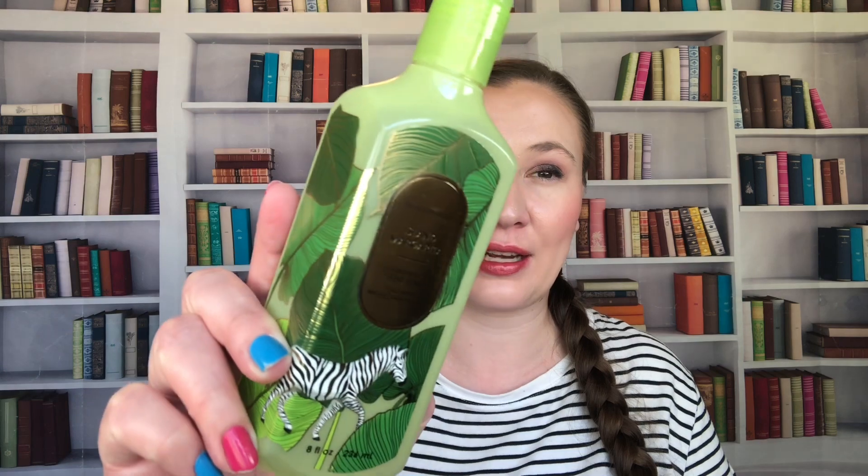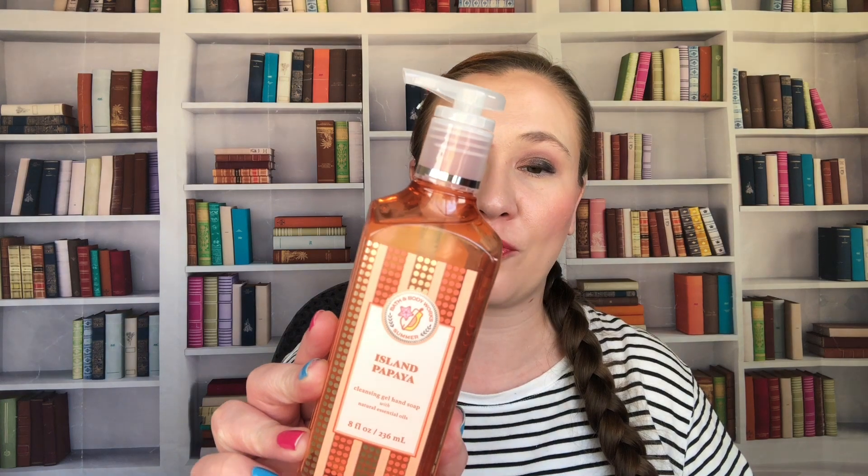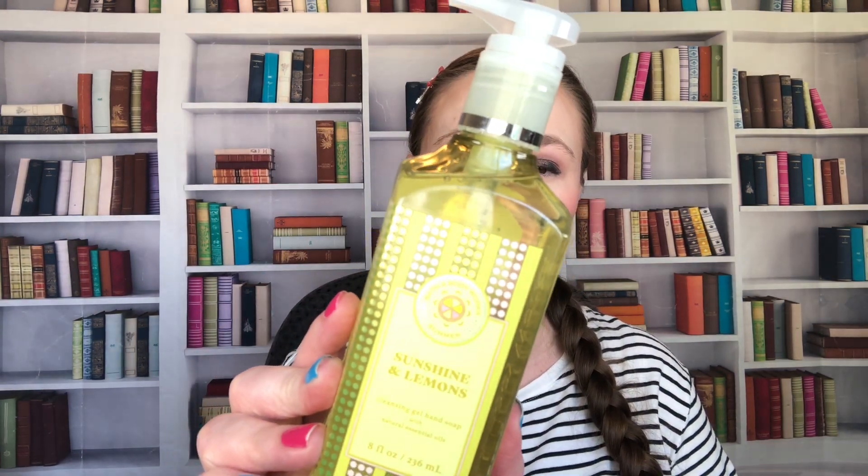I wanted to finish with a soap haul from Bath & Body Works. I picked these up during the $2.95 soap sale, which was a great deal. I also had a 25% off coupon so these were all $2.21 or $2.22 a piece. Now that they're $7.95 or $8.95, that's basically 50% or 75% off. I picked up Island Margarita — I know I already have this one but I really like the scent. This is a new scent: I picked up two of Sweet Strawberry Scoop — Sugared Pink Strawberries and Vanilla Bean Ice Cream. This kind of reminds me of Strawberry Snowflakes; I think it's probably very similar. Then I picked up an Island Papaya — Tropical Coconut, Fresh Papaya, and Sugar Cane. Island Margarita is Fresh Squeezed Lime and Sea Salt. And then I picked up Sunshine and Lemons — Lemon Juice, Lime Twist, and Sugar Crystals. This one is really nice — this is their new summer packaging and I think it's cute.